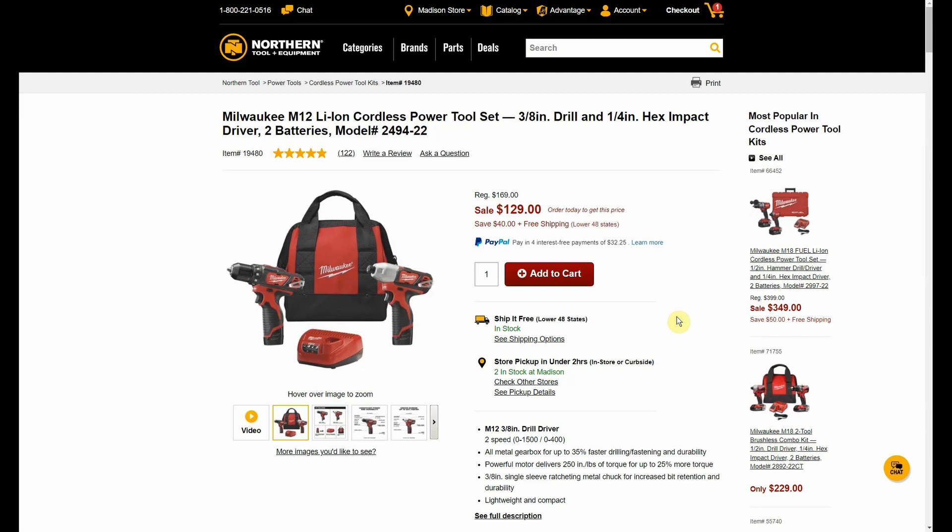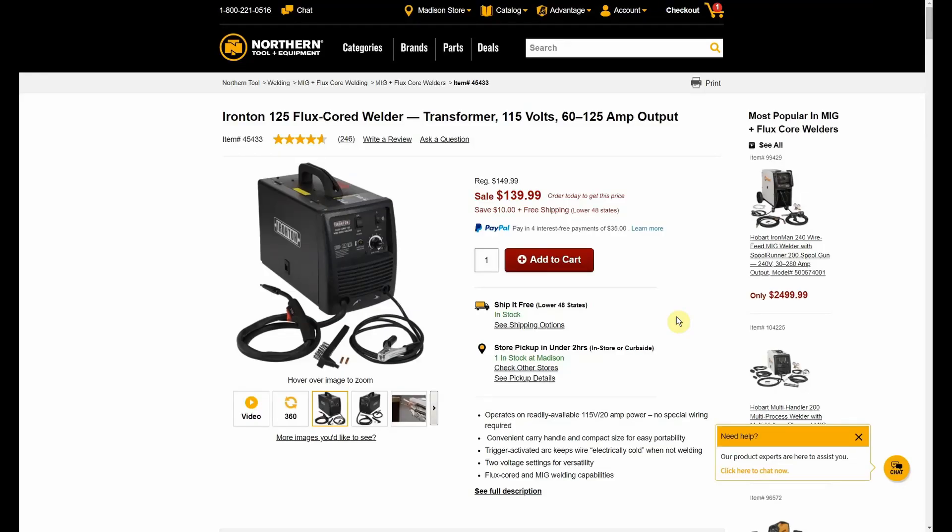Milwaukee M12 cordless power tool set — you get the three-eighths-inch drill, quarter-inch hex driver, and two batteries. Normally $169, down to $129, and you'll pay $109 after the promo code. By the way, I'm going to link below that page that has all these deals in the same order we're looking at, plus all those promo codes, and the cheap free-shipping items page. Make sure to bookmark it — I'll keep the promo codes updated so you can always save five, ten, twenty, or thirty dollars.